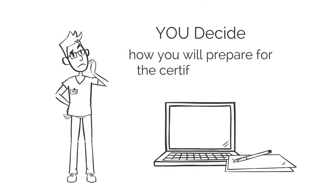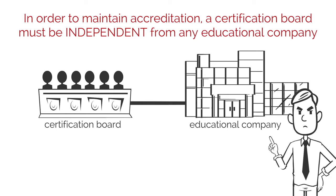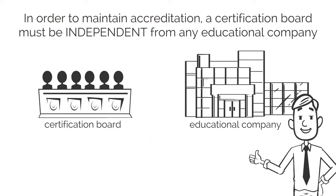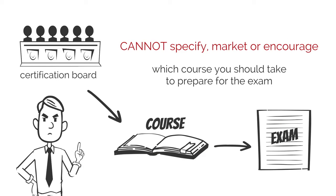Second, you should be allowed to decide yourself how you will prepare for the certification exam. In order to maintain accreditation, a certification board must be independent from any educational company. This means that a certification board should not provide undue influence and pressure, or require, market, or encourage which course you should take to prepare for the exam.